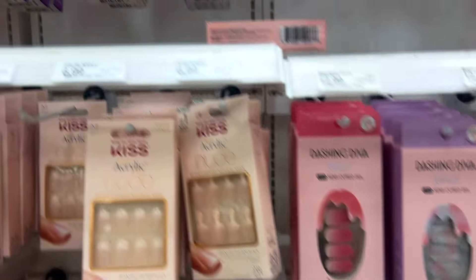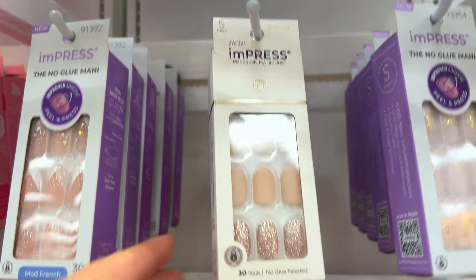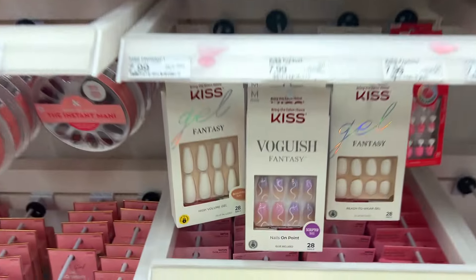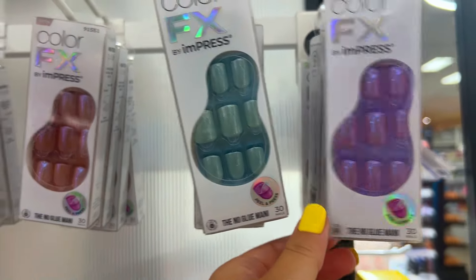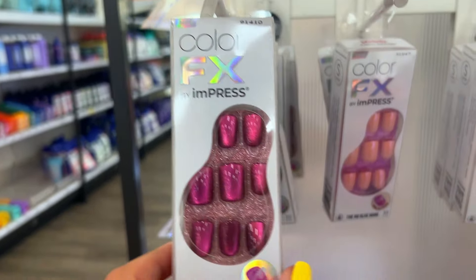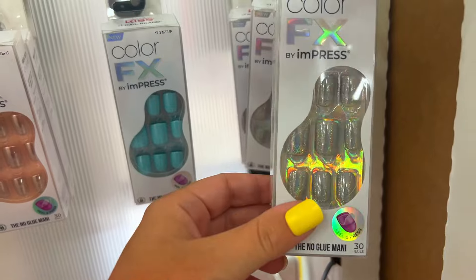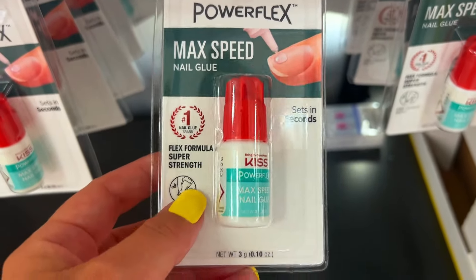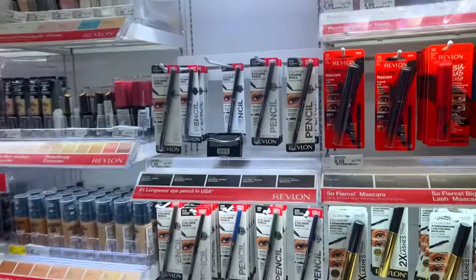After looking at the books, I went to the nail section. I've been obsessed with press-on nails — the brand I use is called Impress. These are press-on nails with no glue needed; they already have adhesive, but I still use nail glue for longevity. I'm very particular — I like short nails, and these Color FX ones are gorgeous. I get so many compliments wearing these. The nail glue: two or three drops on the back of the nail, press for three seconds, and you're good to go.